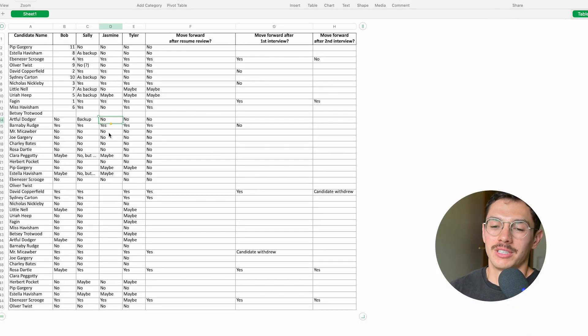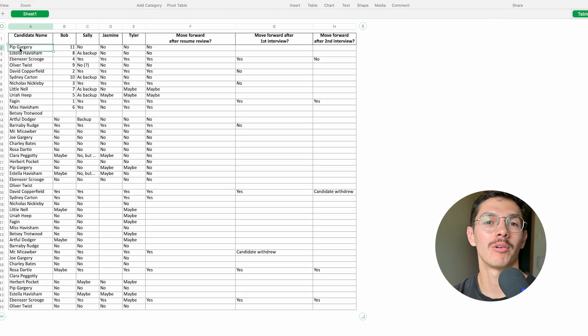You have an hour max to find the top three people to interview. Do the math: 45 minutes, 45 candidates — one minute per candidate. At this point you're not looking to understand their life story or what you have in common. Instead you're looking for reasons to disqualify them so you can move on, get through the list, answer your Slack messages, and get back to your actual work.